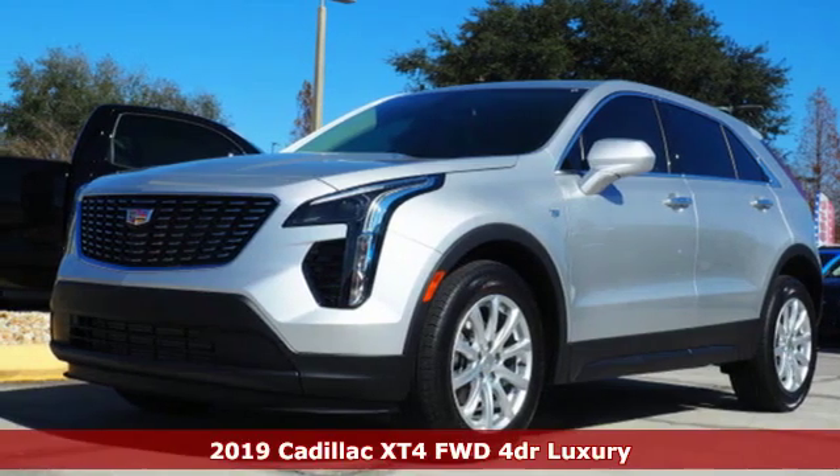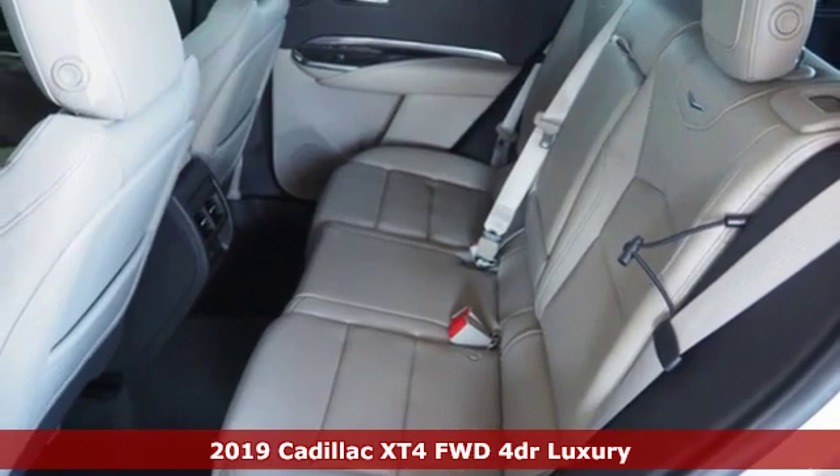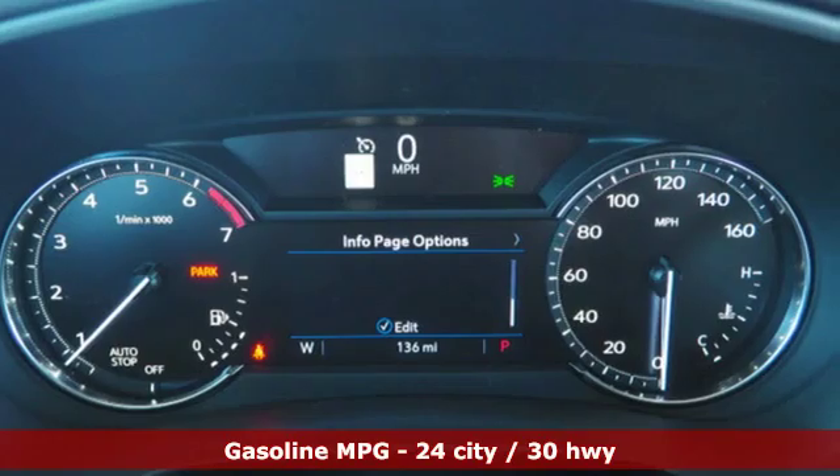Here's a new 2019 Cadillac XT4. The only thing better than owning a Cadillac is driving a Cadillac. Get ready for an impressive combination of features.